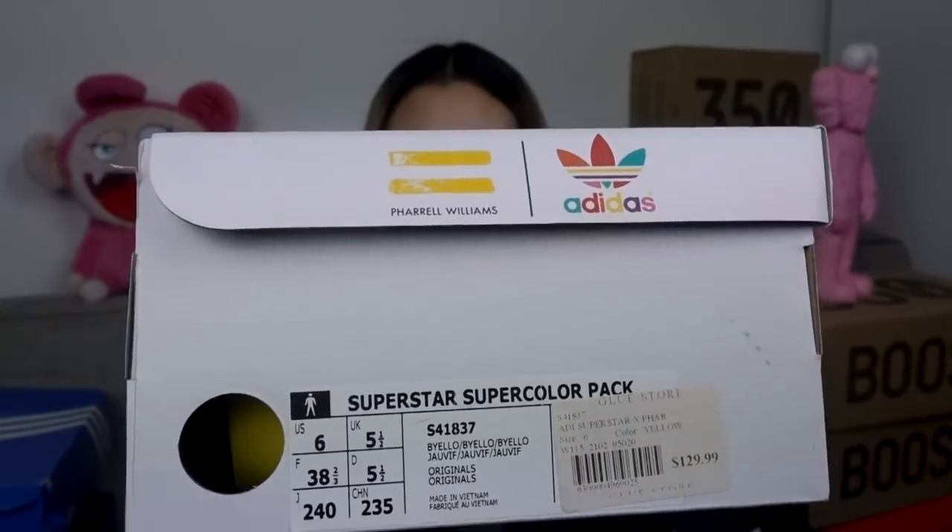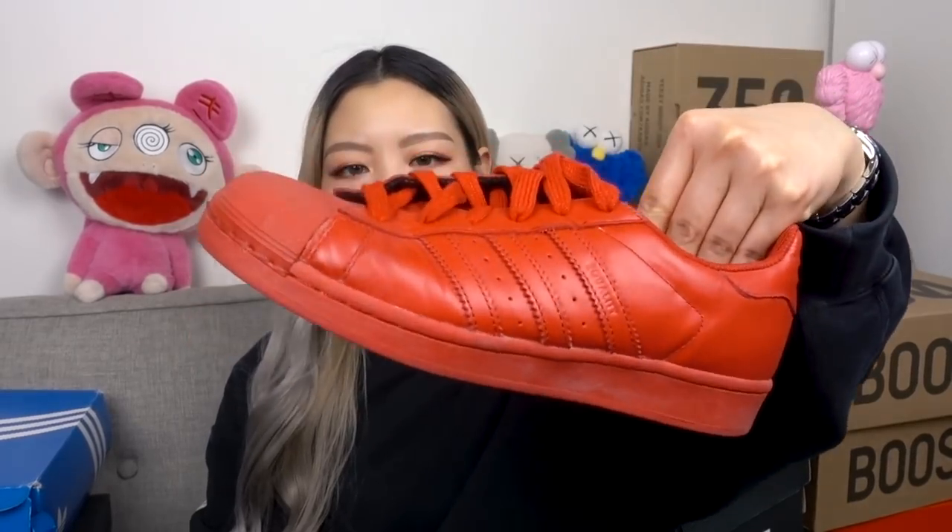Moving on to some miscellaneous Adidas — first up we have the Pharrell Williams Adidas Supercolor collection. Do you guys remember these? They came out with 50 different colorways of the Superstars. I was really into them when they first came out — the retail was 129.99. I got them in two colorways: the yellow one, because I saw a photo of Pharrell wearing them and I love yellow, and the red pair.